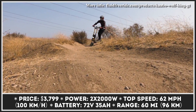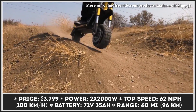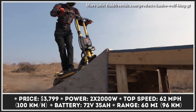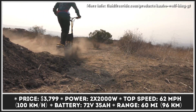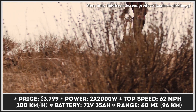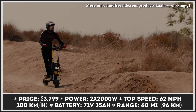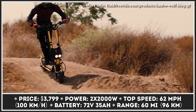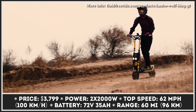This standing scooter is brought into motion by a dual-motor powertrain with 4,000 watts of nominal output. The powertrain is capable of generating 7.2 kilowatts of peak output, granting a 62 miles per hour top speed and a 330-pound carrying capacity. The range provided by a 72-volt, 35-amp-hour battery pack at a moderate riding pace is said to be about 90 miles.